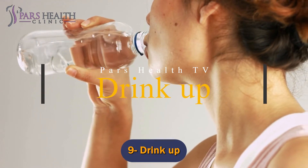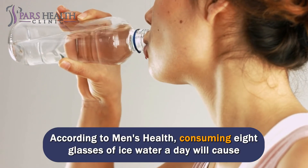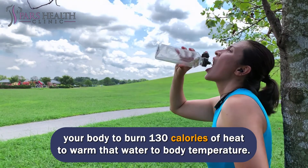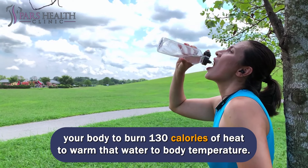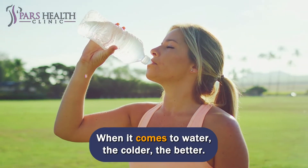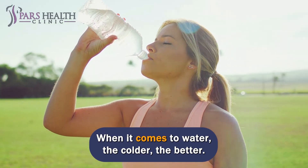Number 9: Drink up. According to Men's Health, consuming 8 glasses of ice water a day will cause your body to burn 130 calories of heat to warm that water to body temperature. As you know, drinking enough water is the key to maintaining health. When it comes to water, the colder, the better.